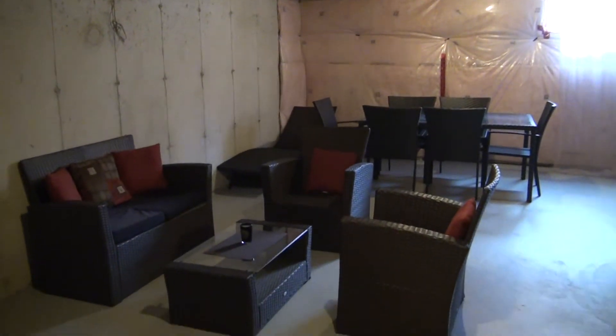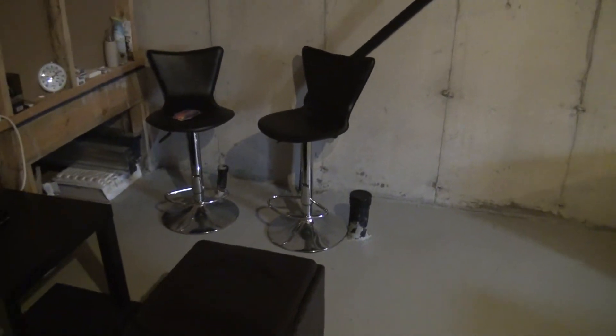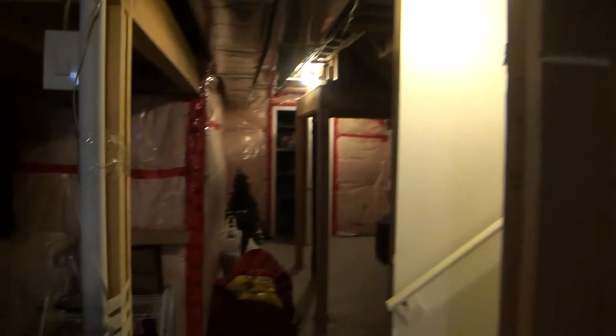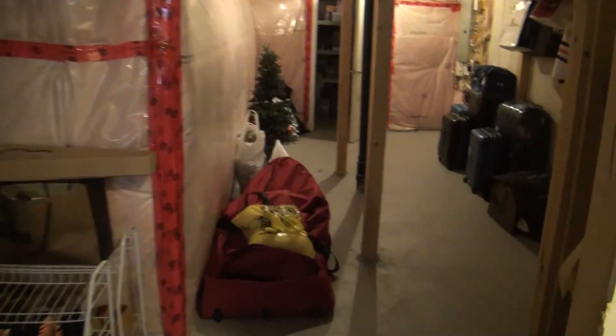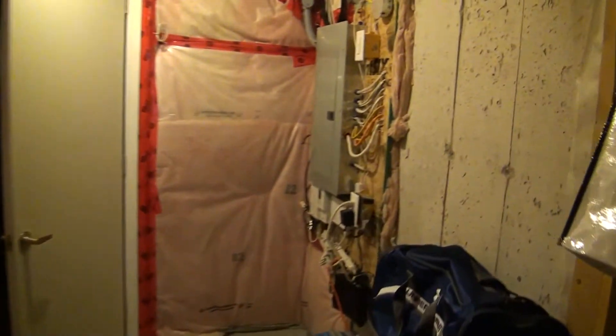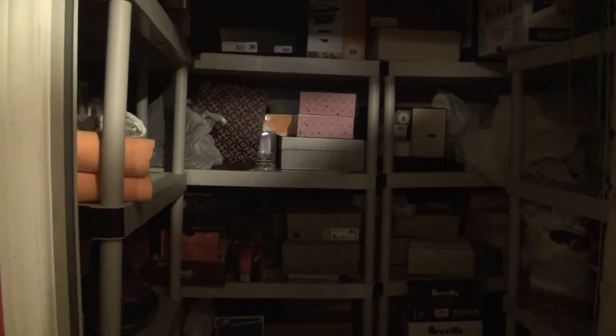It's an open concept basement with a rough-in for a bathroom and lots of storage space under the stairs. This is your electrical panel and the main unit. And that concludes the tour — thank you.